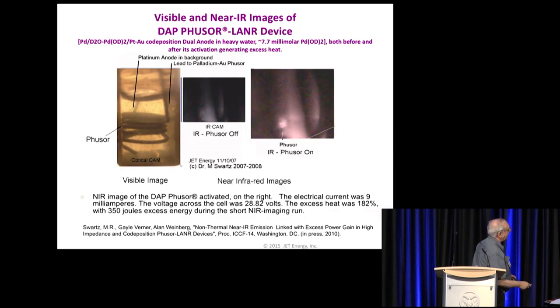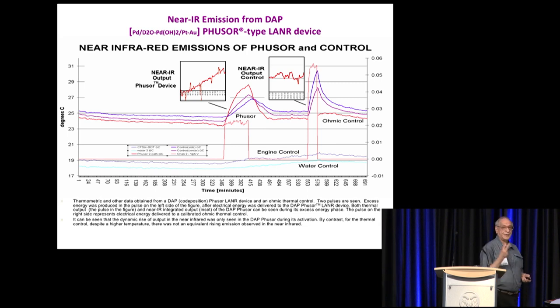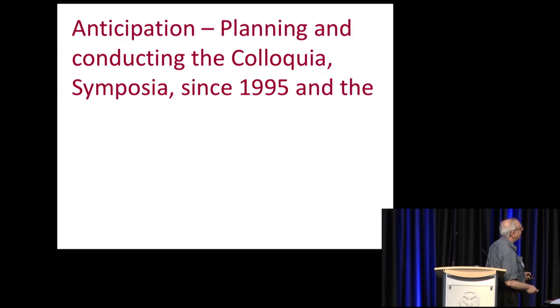We set up a fuser type component. They were using far infrared, but I didn't have the money for that device. You can take any camera and make it into a near-IR system — that's what we did. We're looking at the near infrared here. To do the calibration, we needed two controls, not one. You're going to have to have more controls than you think. In the end, we were able to show that when the fuser type component was running, we had a lot of near infrared coming out.